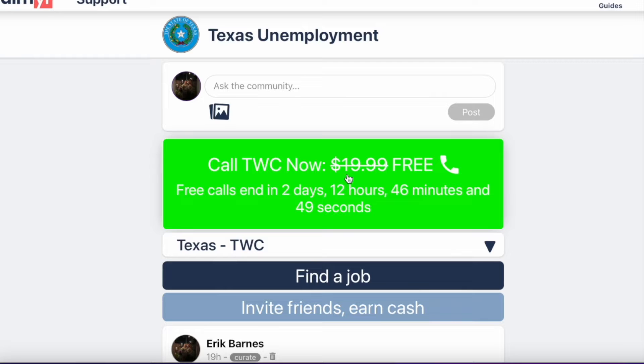You can place a free call to the TWC here. Note that it is a limited time offer, so if you do need to get in contact with someone at the TWC, I highly recommend you do that as soon as possible.